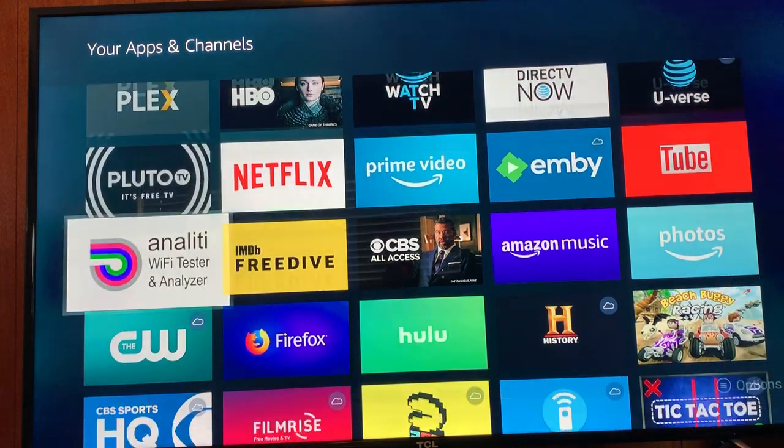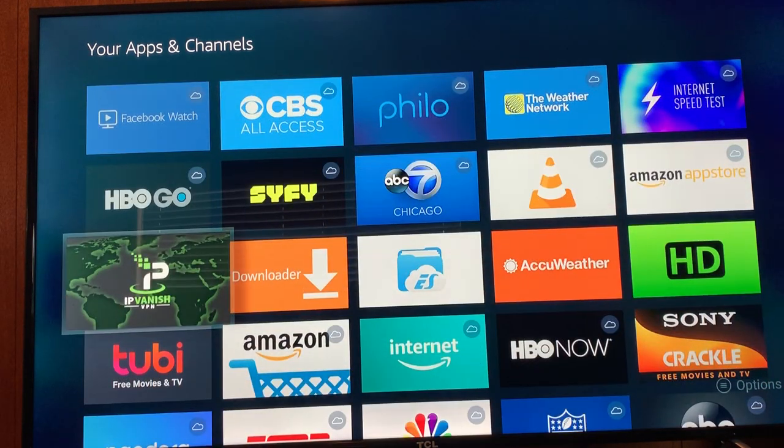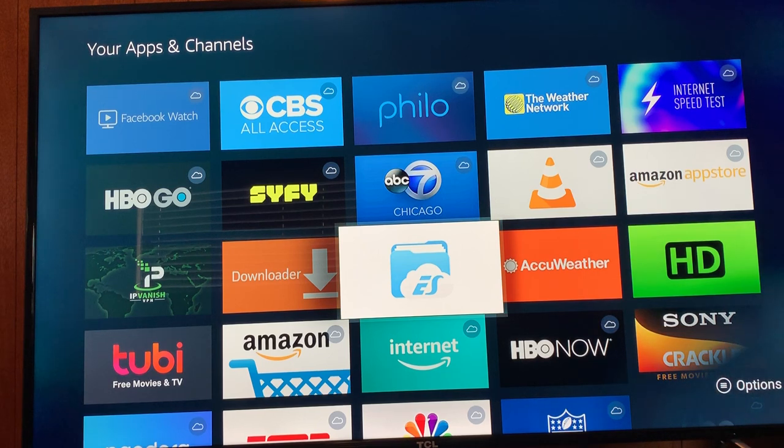There are all the apps I have. The ones with the little cloud icon in the top right corner means I have it but it's on the cloud — not on my device right now. If I wanted to, I could install that easily. There you see ES File Explorer. I believe that's no longer in the Amazon Store or the Google Play Store, so if you have it on your devices, I would recommend not deleting it. It was taken from the Google Play Store for Android.